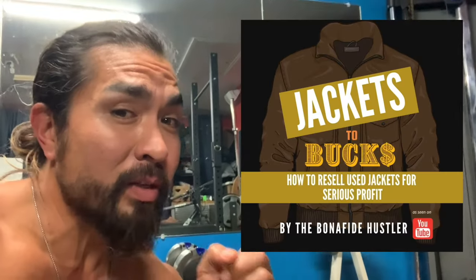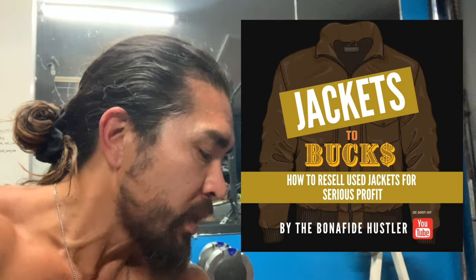By the way, the new guide — Jackets to Bucks — is coming out really, really soon, so stay tuned. There's going to be a really good early bird discount for that guide when it comes out. It'll teach you everything you need to know about making money on jackets — very profitable jackets. You should check it out when it comes out. That's a cool find.